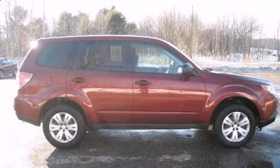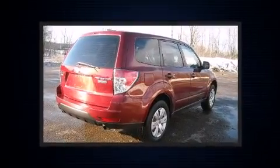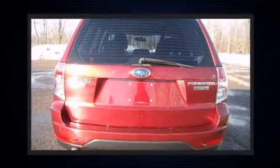Take command of the road in the 2009 Subaru Forester. Under the hood, you'll find a four-cylinder engine with more than 170 horsepower, and all-wheel drive keeps this model firmly attached to the road surface.